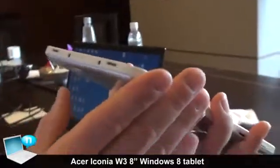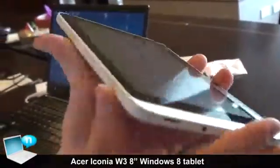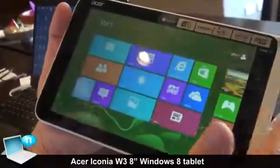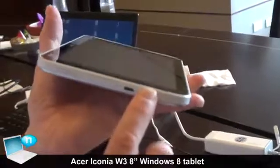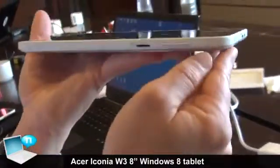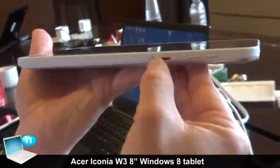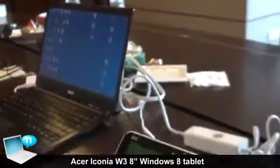Looking at the product itself: two loudspeakers, headset jack, power connector, a Windows 8 home button, mini-HDMI, mini-USB, then the power on/off button, volume buttons, and a microSD slot, expandable by another 32 gigabytes.